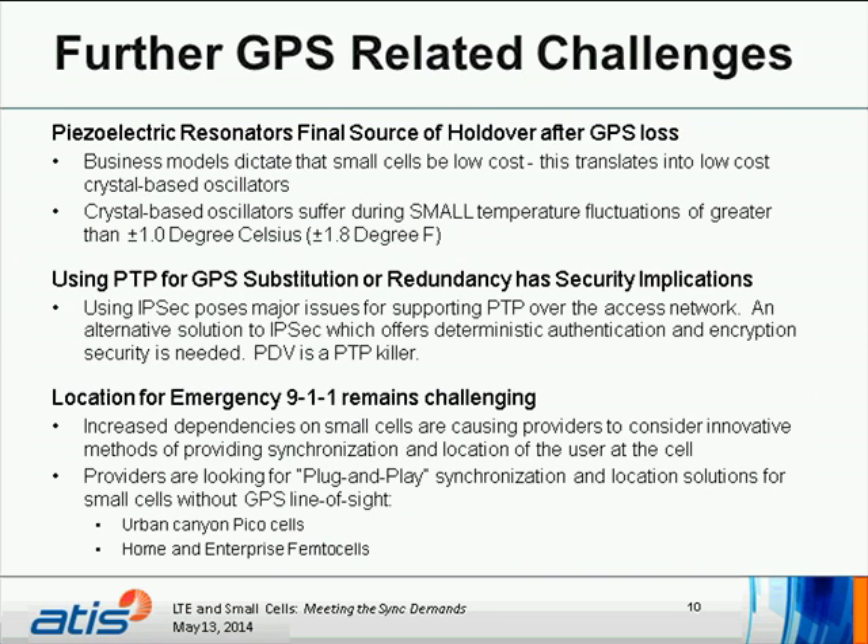Reviewing GPS-related challenges: crystal-based oscillators use piezoelectric resonators that change with temperature pressure, and these devices are sensitive to fluctuations greater than plus or minus one degree Celsius. Business models dictate that small cells are low-cost, translating into low-cost oscillators. Using PTP over GPS as substitution or redundancy has security implications. Using IPsec poses a major issue for supporting PTP over the access network. An alternative solution offering deterministic authentication and encryption security is needed, or PTP can simply run outside the IPsec tunnel.